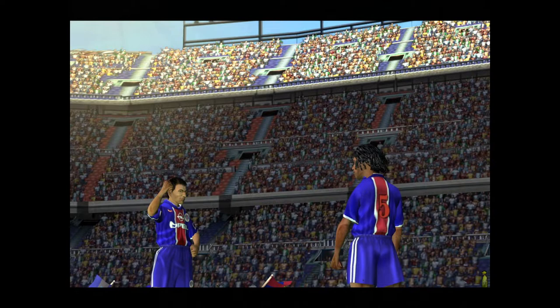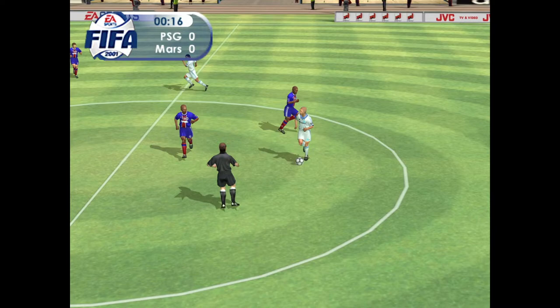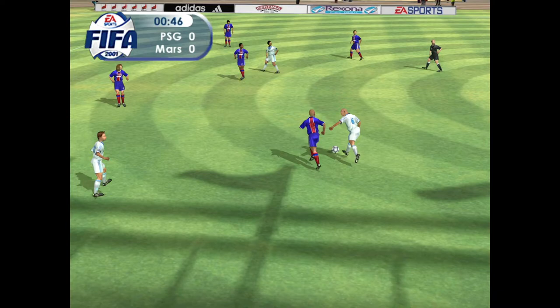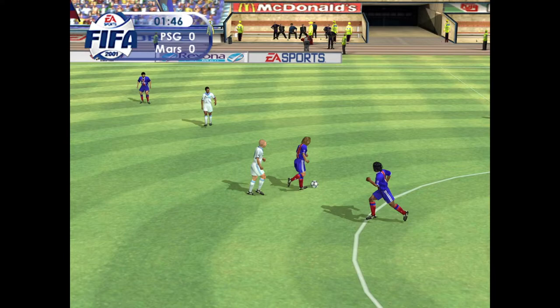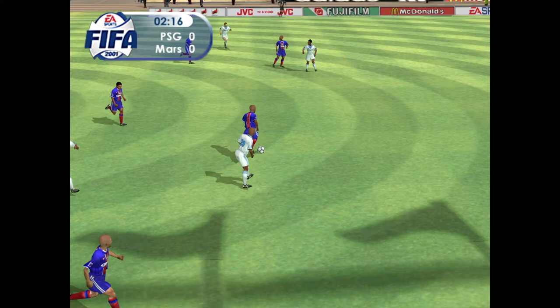Our live game finally underway then. Has he got enough pace to go all the way? Oh, I'll eat those words. Anelka. That's well read there. Loses the ball.